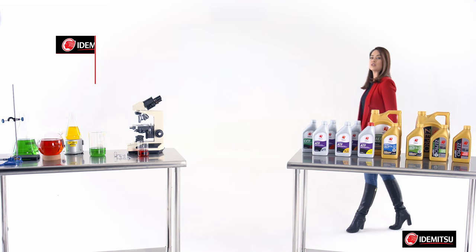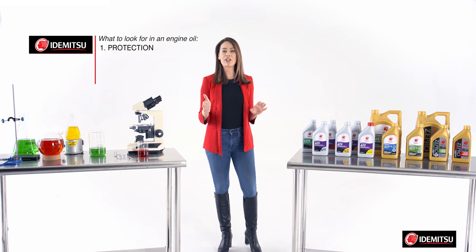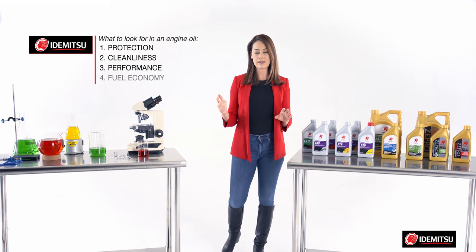There are four main things you should be looking for in a good engine oil, and they're all related: protection, cleanliness, performance, and fuel economy.